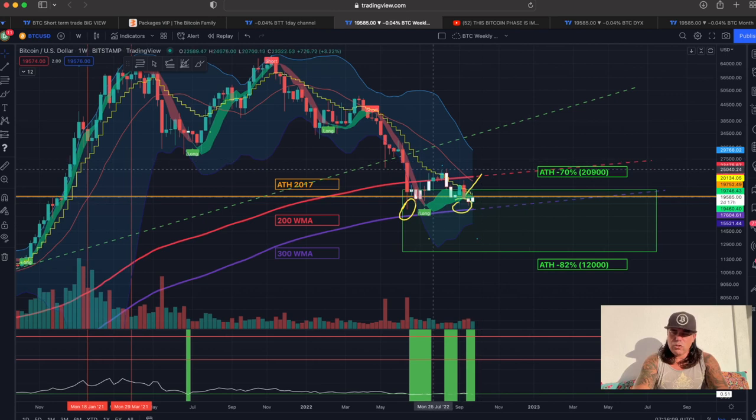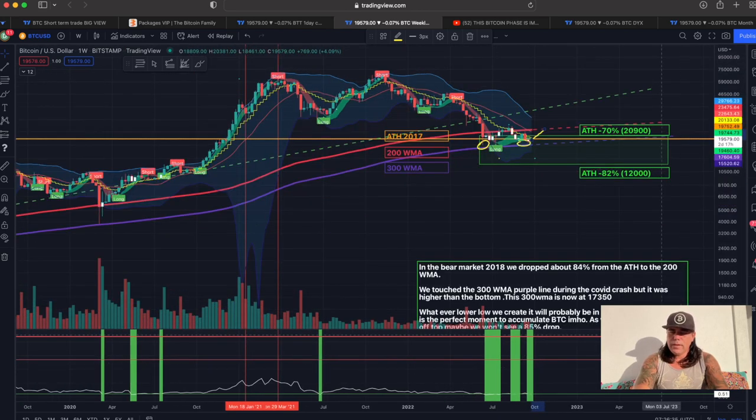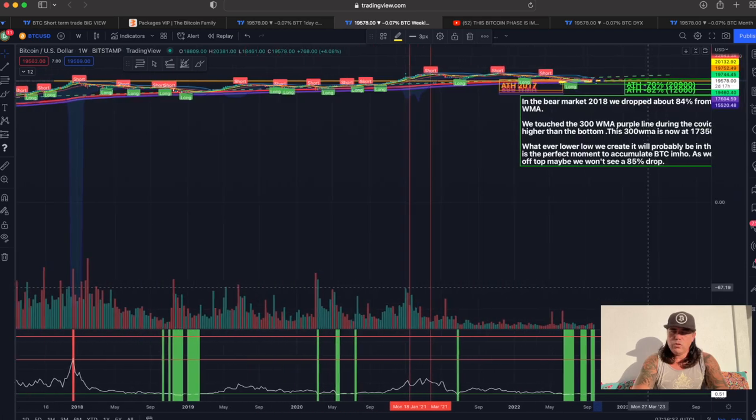The longer we go sideways, the stronger this new bottom will become, and the more massive the move will be in the next bull run. Does that mean in the short term we can't go up again? Of course we can — we go up to that red line. I think we will go up to 23,400 and test that yellow line. That is the move I am expecting still. If we can't break that line at the moment, we could pull back again and get this sideways movement, and yes, that can take a long time.